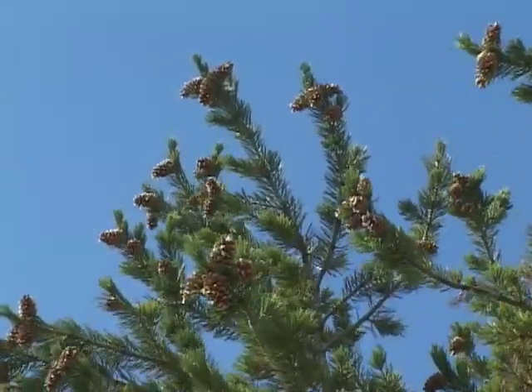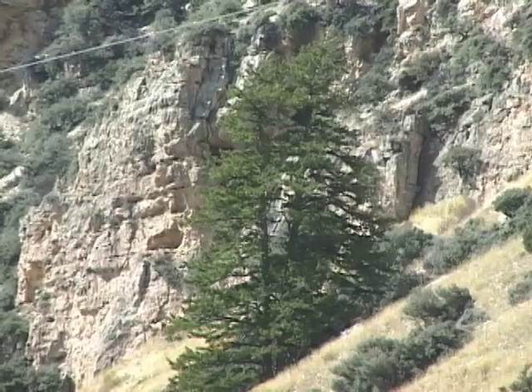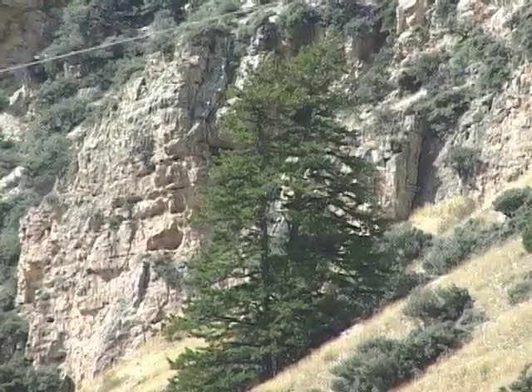big cones, and big seeds. The seeds of limber pine and whitebark pine are highly nutritious. That makes them a delicacy to animals like squirrels, birds, and grizzly bears.